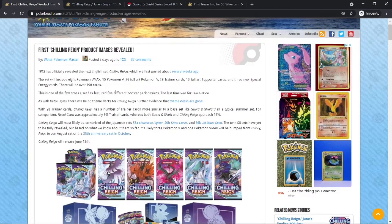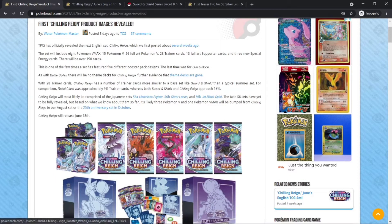We have some of the products being shown and released in June. The set will actually have 8 VMAX Pokemon cards, 15 Pokemon V, 26 Full Arts for Pokemon V, 28 Trainer cards, 13 Full Art Supporter cards, and 3 new Special Energies, for a total of 190 cards — that's a pretty big set. And for the first time in a long time, there will be 5 different pack artworks.